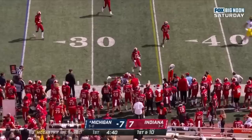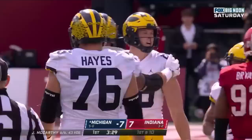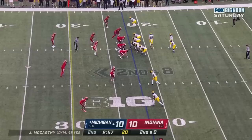McCarthy pulls it out, looking, dumps it down — Schoonmaker, first down and 10 for Michigan. McCarthy over the middle, nice shot — caught by Schoonmaker. Schoonmaker dropped by Bradley Jennings short of the first down, gained 9.